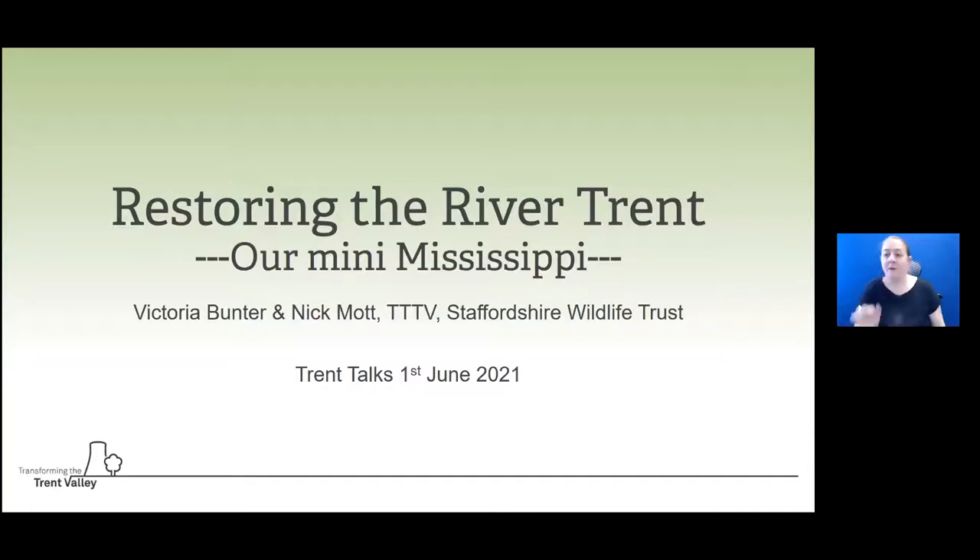I'm a freshwater ecologist with Staffordshire Wildlife Trust. I've been with the Trust for a number of years and I'm really looking forward to running you through some of the schemes that we've been involved with, and then taking a look ahead to see what could be possible in the future.